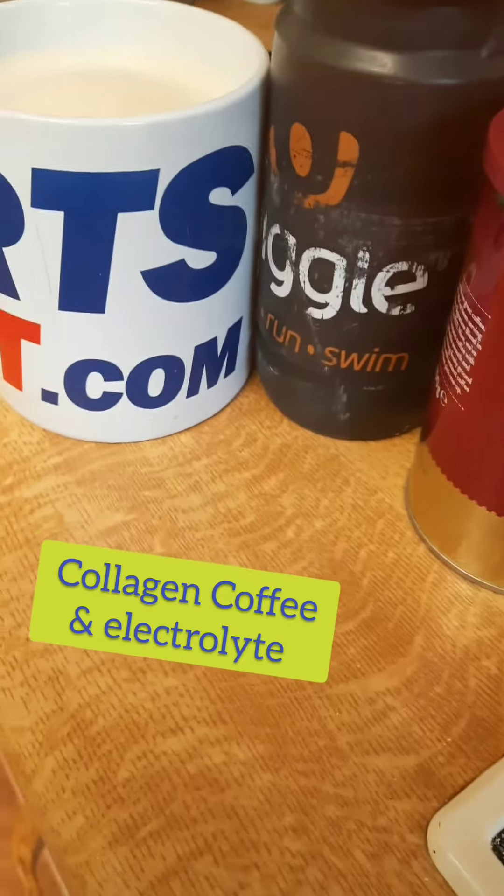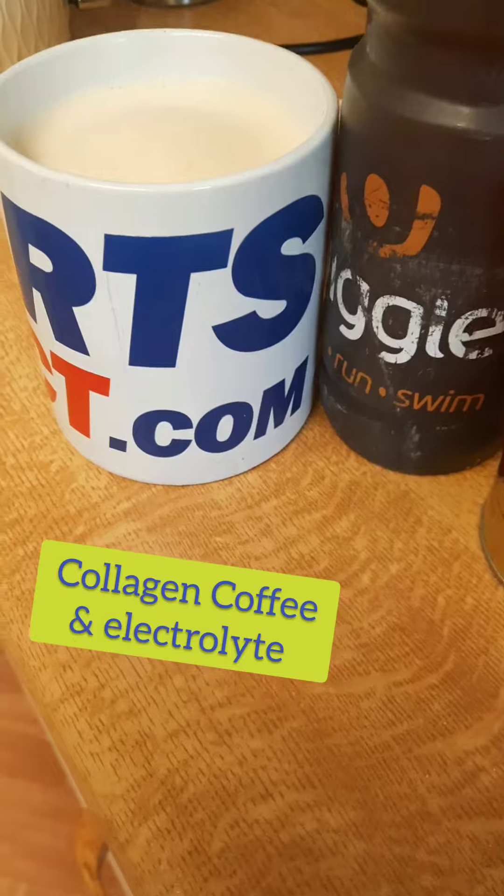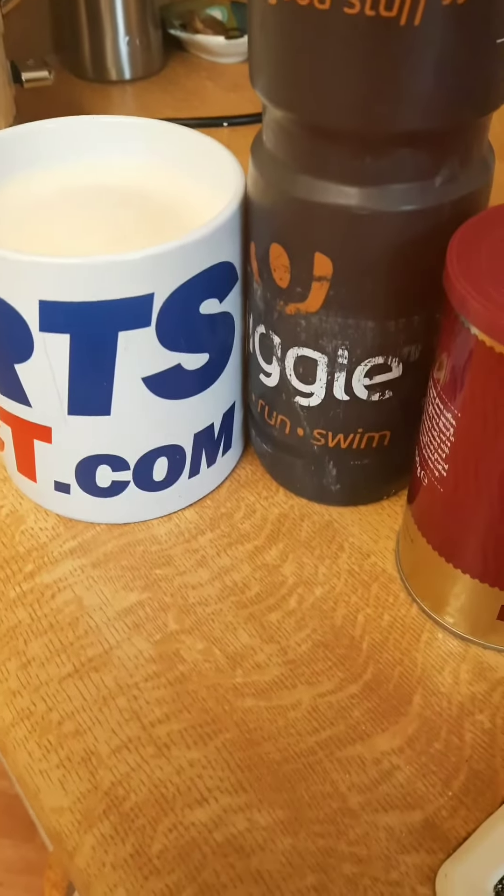I also had some coffee. I had a caffeinated coffee this morning, with collagen in it, and an electrolyte drink.